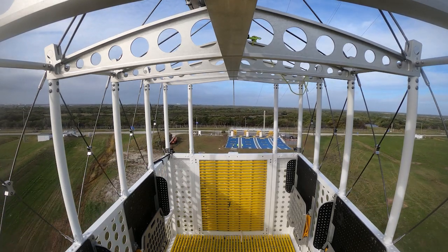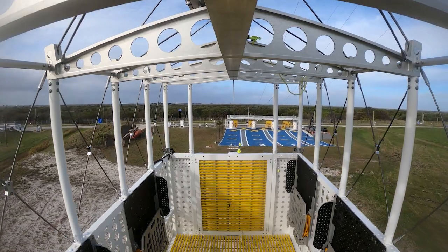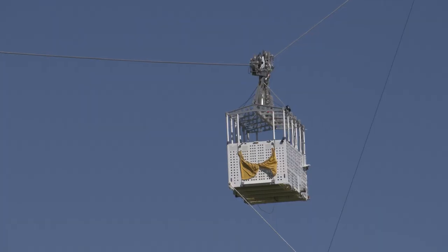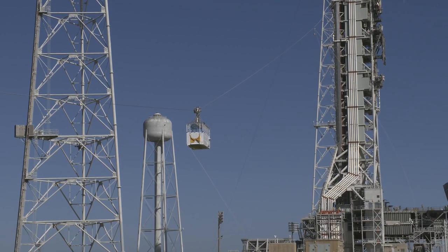They're like gondolas in a ski lift, and you slide down more than 1,300 feet of cable to the ground. There are four emergency baskets, each about the size of a small SUV, and each can carry up to five people.